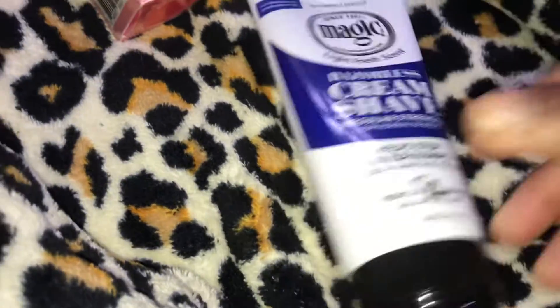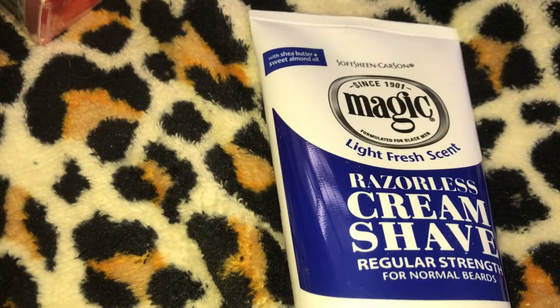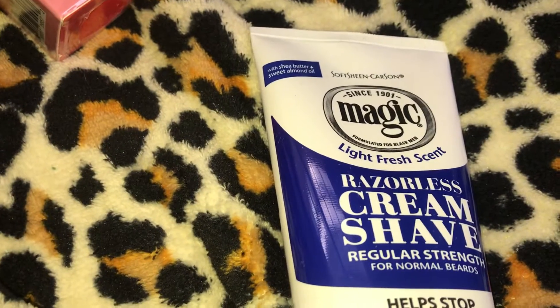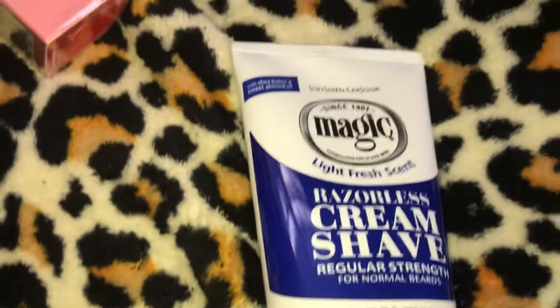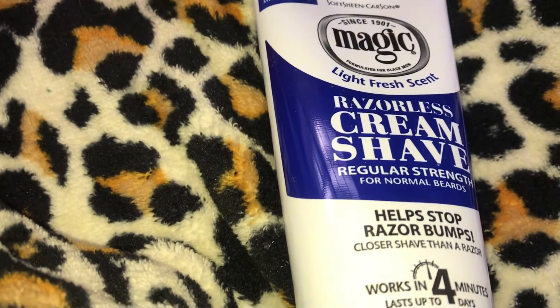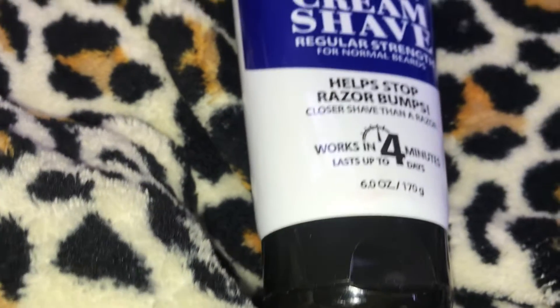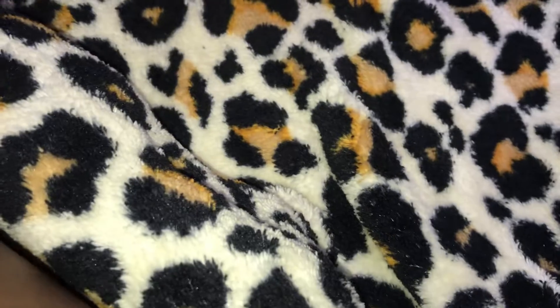The next item is a repurchase for me — the Soft Sheen Carson Magic Razorless Shaving Cream for men, hair removal cream. It has a 3.9 out of 5 stars rating on Amazon and it was $4.99.